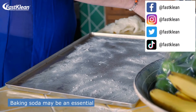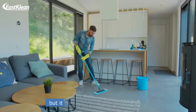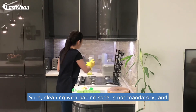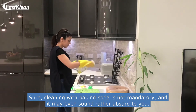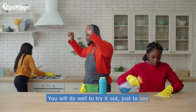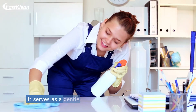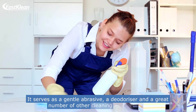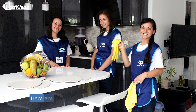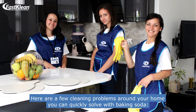Baking soda may be an essential component of many cooking recipes, but it is also an amazing cleaning tool. Sure, cleaning with baking soda is not mandatory, and it may even sound rather absurd to you. You will do well to try it out, just to see how powerful of a cleaner it is. It serves as a gentle abrasive, a deodorizer, and a great number of other cleaning emergencies. Here are a few cleaning problems around your home you can quickly solve with baking soda.